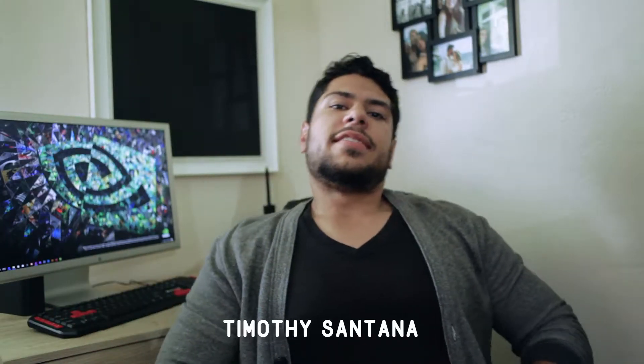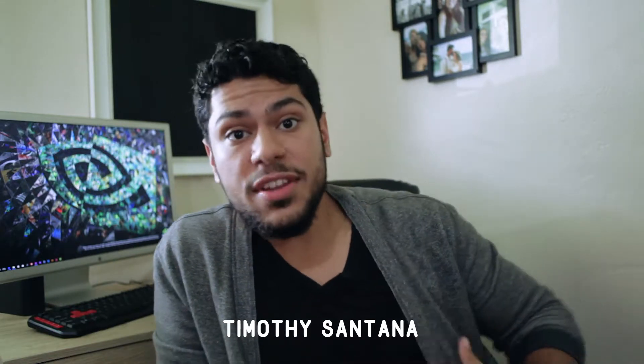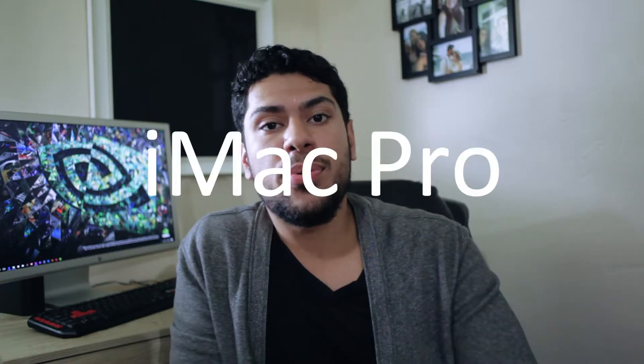What is up, everyone? I am Timothy Santana here with this video.